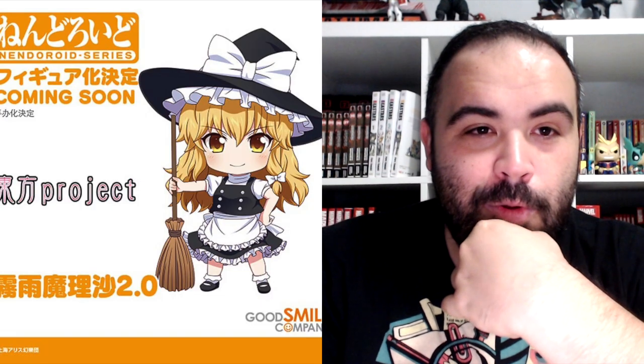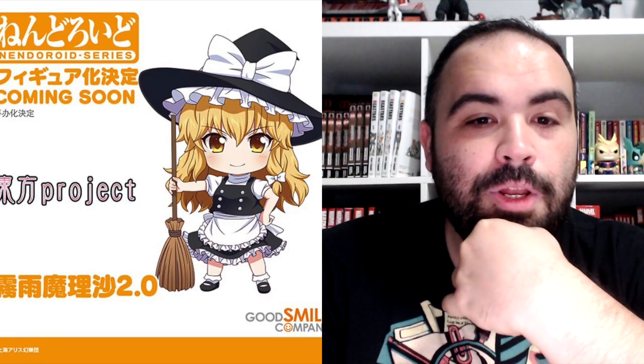Touhou Lost Word 1/8 scale figure, Reimu Hakurei. Touhou Project Nendoroid, Marisa Kirisame 2.0. Touken Ranbu Online Nendoroid Hachisuka Kotetsu. From that same series, Yamanbagiri Chougi. Valkyria Chronicles 4, 1/7 scale figure of Primaria Levin. This is another Pop-Up Parade of Hina Amano and the other protagonist — basically Weathering With You, the movie. You're getting this really cool setup which would look great on your shelf with the Blu-ray whenever that comes out.